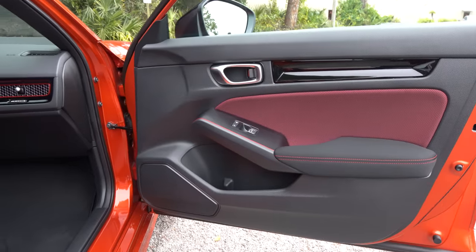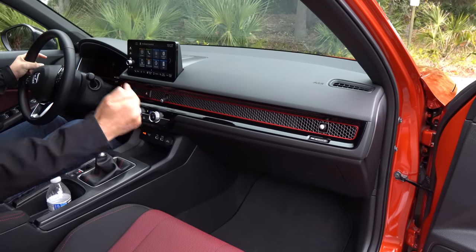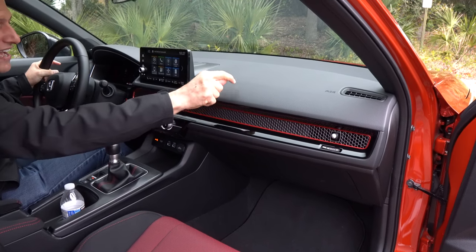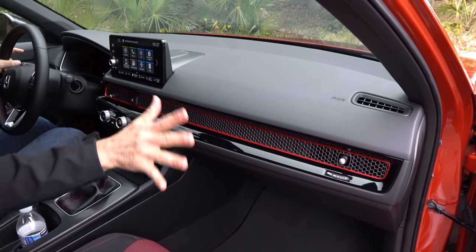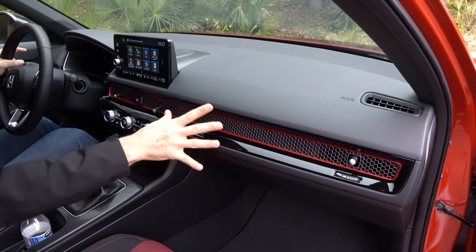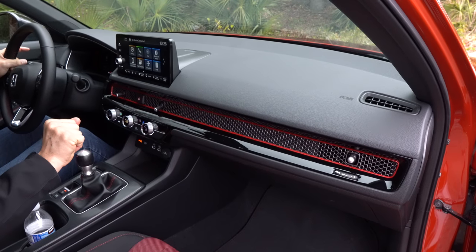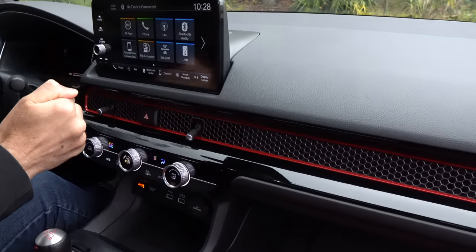Going from the door panel to the dash, they did a great job, and I definitely think it's better than the GTI. It really elevated the feel, fit, and finish in this Civic SI. Soft touch material throughout, and for the first time ever since 1986 we've got the Bose sound system on a Civic SI. I love the wire mesh — the way it hides all the AC vents. The gloss black matches what's on the door panel, and then we have a 9-inch infotainment system.